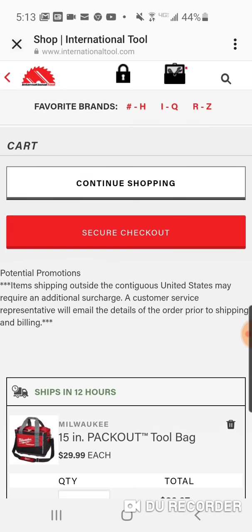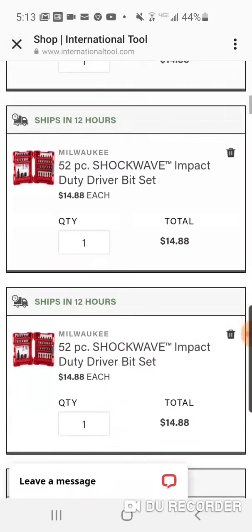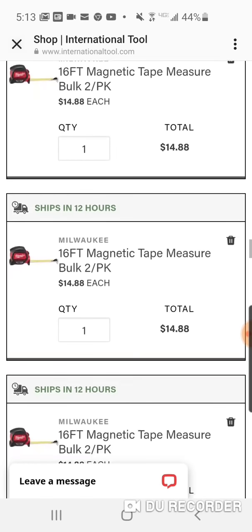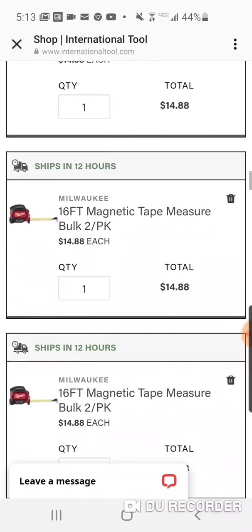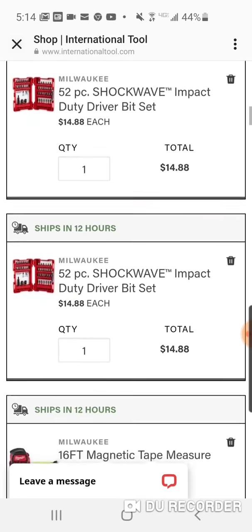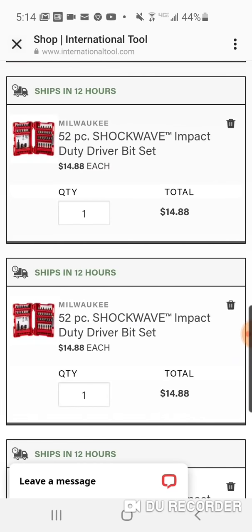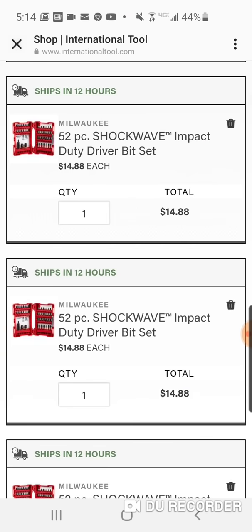It's a magical deal — $29 for their 15-inch tool bag tote. If you get two of these, and there's a mechanics tool set for $29 on the clearance page, you get free shipping. There's also a 52-piece set — you can easily get to $150 with stuff you'd actually want, not just buying things to buy them. I've been trying to film this video for the last 20 minutes dealing with the website issues.